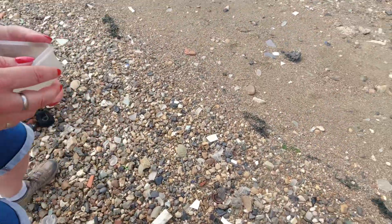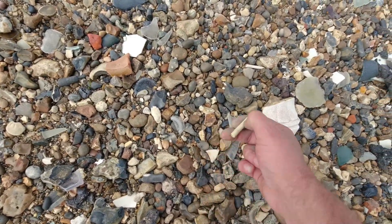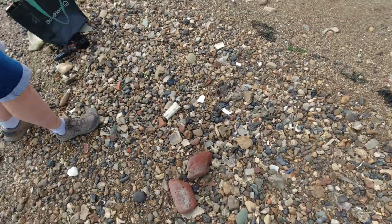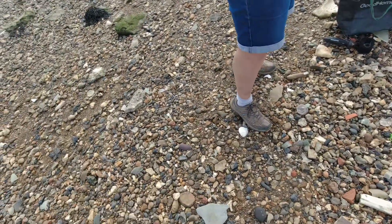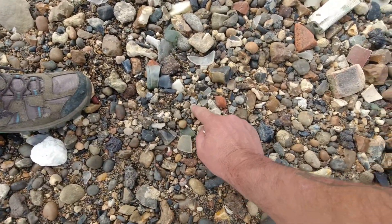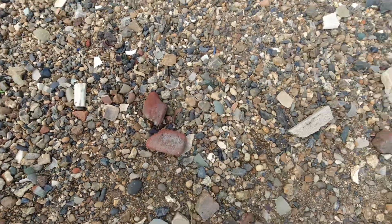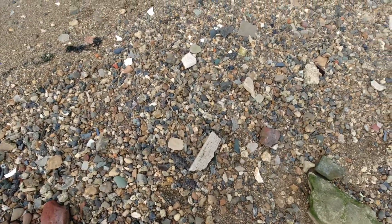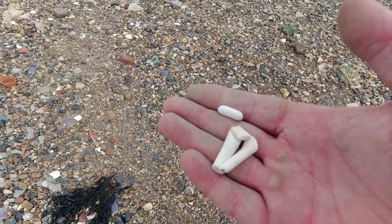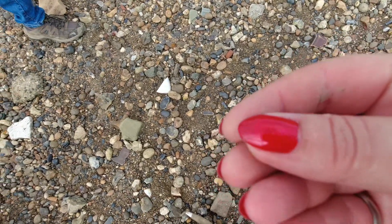We're down here. Hold on, look at this — pipe stem. Seems to be a good area. There's a bit of rubber. We'll have a good search round here. Half a bead, but I'm still going to take that — it's pretty. I'm sure we can set that in something.